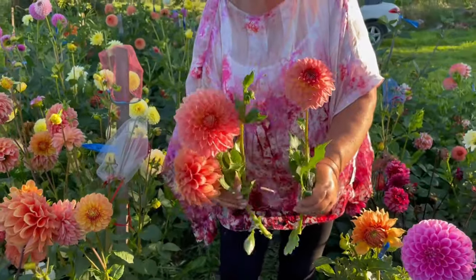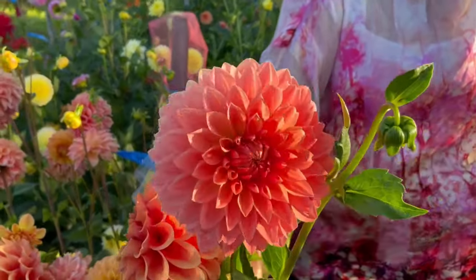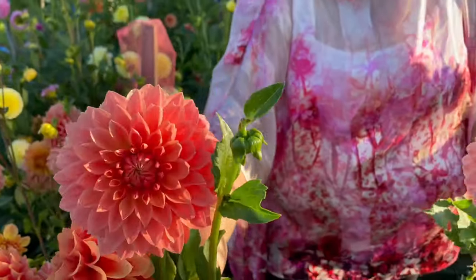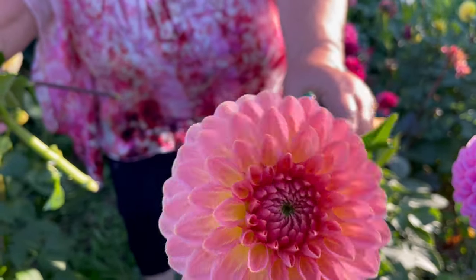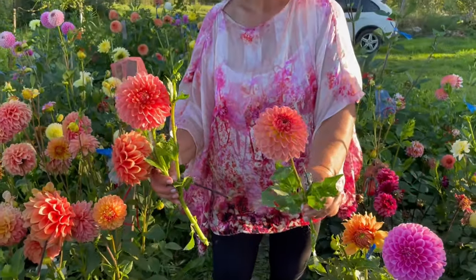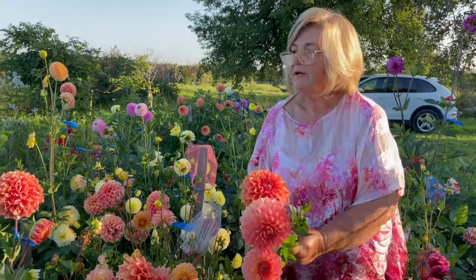Then here is Hamilton Lilium. Nice peachy pink color and nice blooms. And then here is Eelcrest Suffusion — also a really nice dahlia. Very nice. Kind of in the same color range. And I love these rusty colors. They're beautiful.